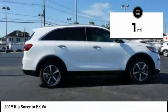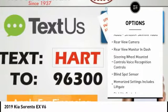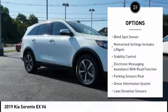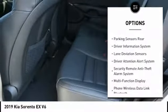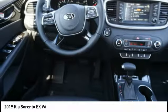This vehicle has less than 100 miles. Here are some of this vehicle's great options: traction control, power driver's seat, backup camera, stability control, anti-lock braking system, steering wheel audio controls, heated seats, power passenger seat, air conditioning, driver's side remote mirror.